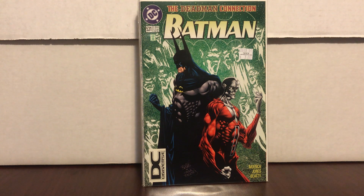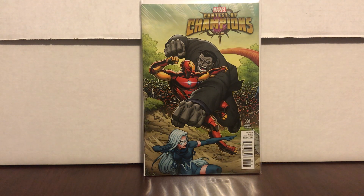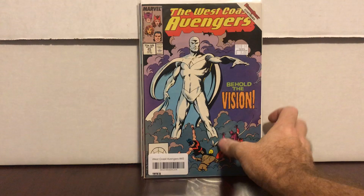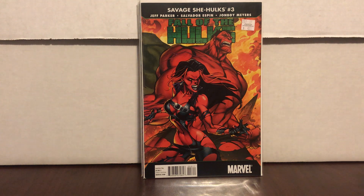A 1-in-25 variant at $2.50 — Convergence, cool cover. Contest of Champions, first appearance of Silver Fox on the cover — half off, why not. Contest of Champions number two — the variant — I got two of them, they were $7 so $3.50 each. West Coast Avengers number 45 — first appearance of the White Vision when he's all white — $1.50, why not. Fall of Hulks number 3 — J. Scott Campbell cover — half of $4.25.